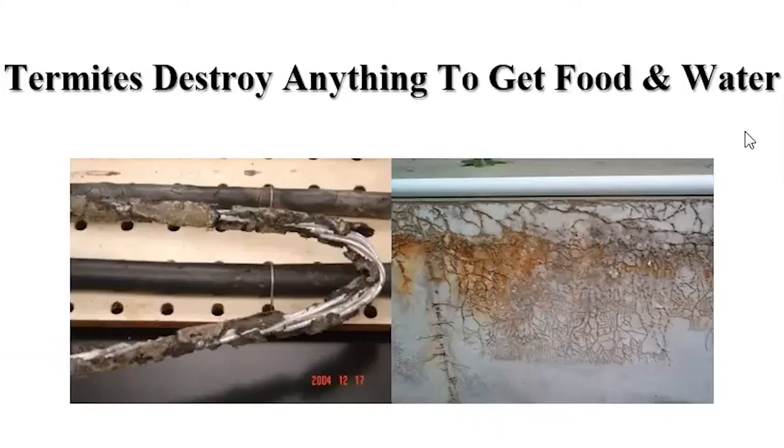This is what termites are basically doing — they must have moisture. They need water and wood, and they live in the soil. Anything that stops them from getting water or food, they will work around.